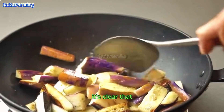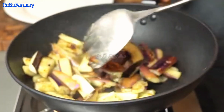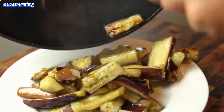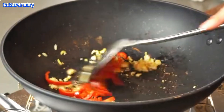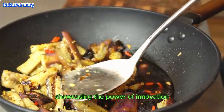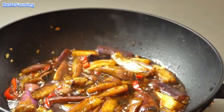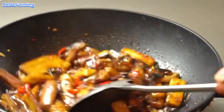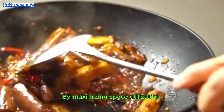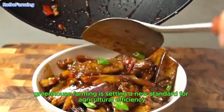Looking back at our greenhouse journey, it's clear that this method of farming represents the future of agriculture. A single greenhouse can produce a large quantity of eggplants, showcasing the power of innovation and technology in agriculture. By maximizing space utilization, conserving resources, and providing optimal care for the crops, greenhouse farming is setting a new standard for agricultural efficiency and sustainability.